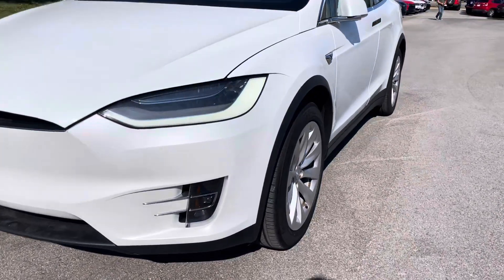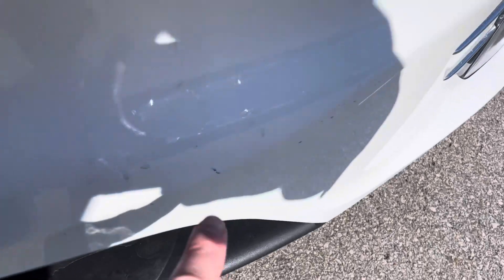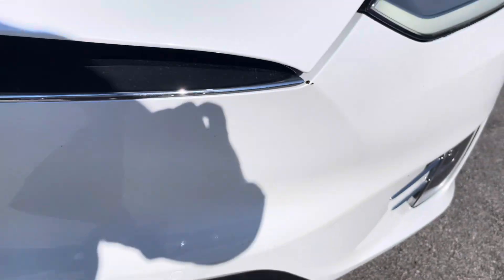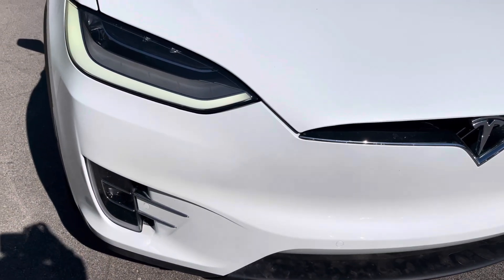Looking at the front bumper of the vehicle now, everything looks really good here. There are a very minor couple of rock chips. I'm having to get so close you can barely see it unless you get within inches of the vehicle. Other than that, we're looking pretty good. I'm being super picky — a couple of rock chips there.